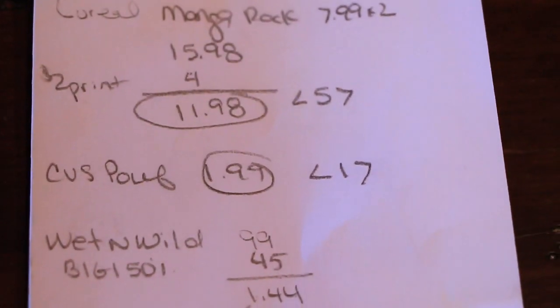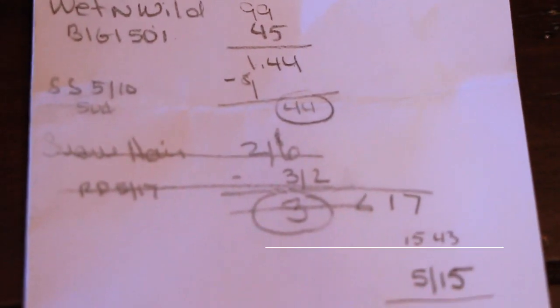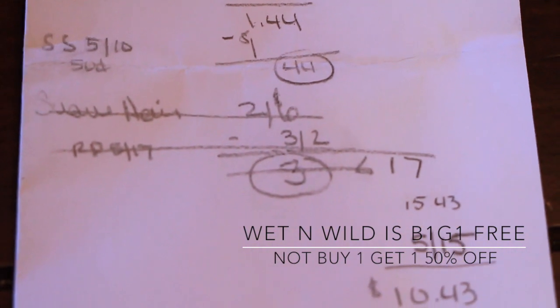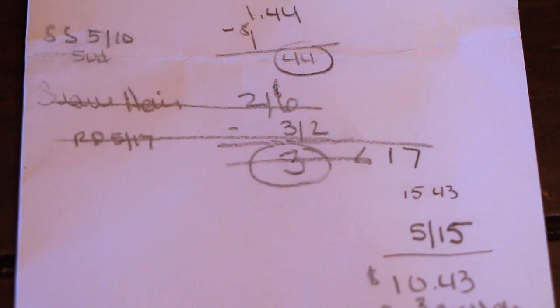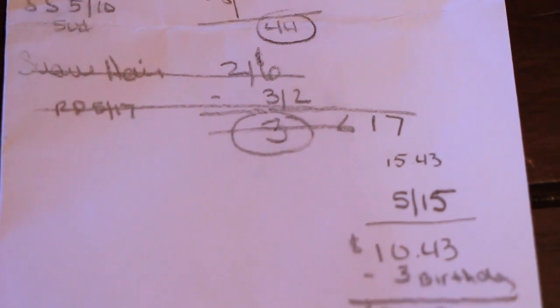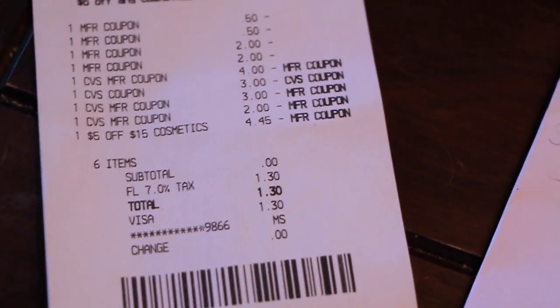Here's everything in case you want to do a little screenshot. You could also do the Suave — I just decided not to do it, but the deal is two for six. There's a $3 off two coupon from the Smart Source 5/17 last week, so you would pay $3 and get back a dollar.